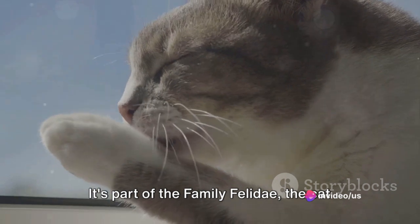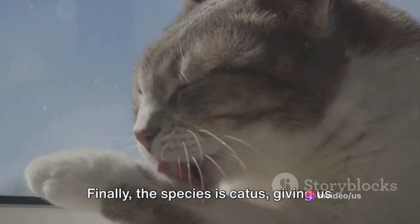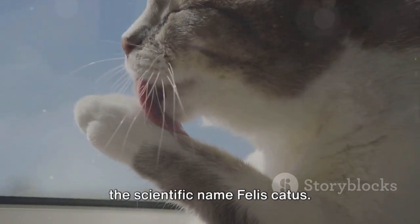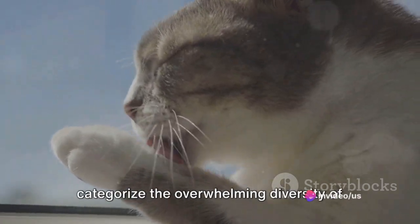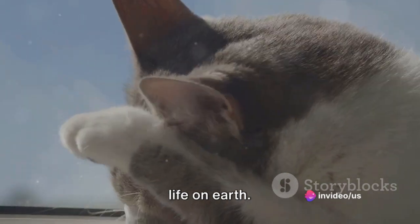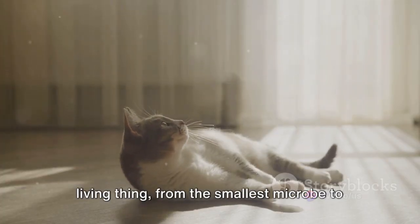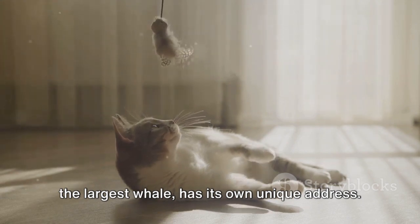It's part of the family Felidae, the cat family, and the genus Felis. Finally, the species is Catus, giving us the scientific name Felis catus. This hierarchical structure helps us categorize the overwhelming diversity of life on Earth. It's like a vast neighborhood where every living thing, from the smallest microbe to the largest whale, has its own unique address.